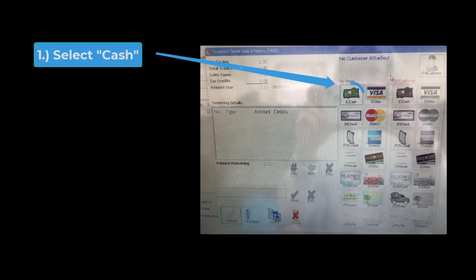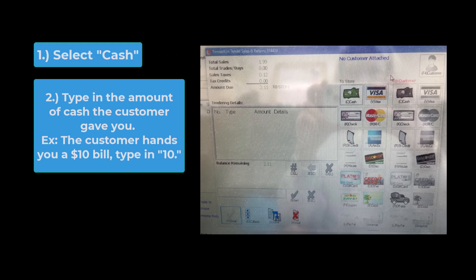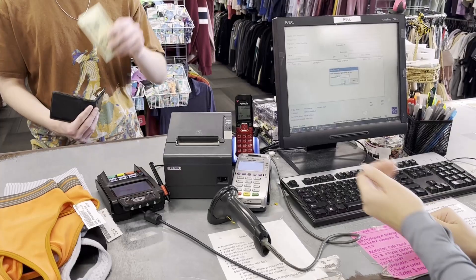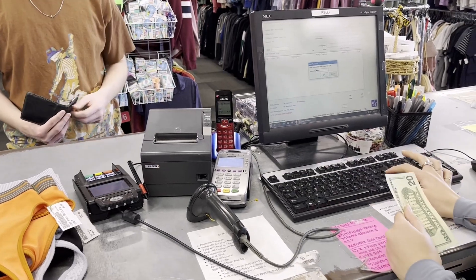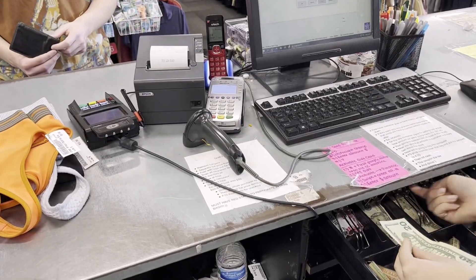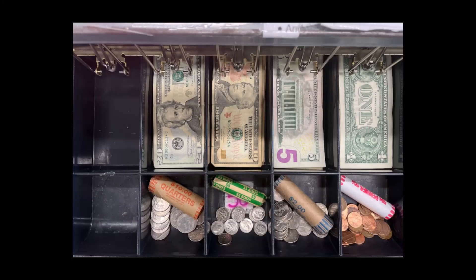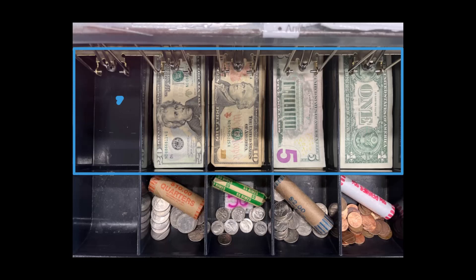Cash. For a cash sale, click Cash, type in the amount of money the customer gave you, and hit Enter. The cash drawer will pop open. Put the cash from the customer into the correct bill slot inside the cash drawer. Money in the cash drawer will be found as follows — bills, from left to right: $50s, $20s, $10s, $5s, and $1s.